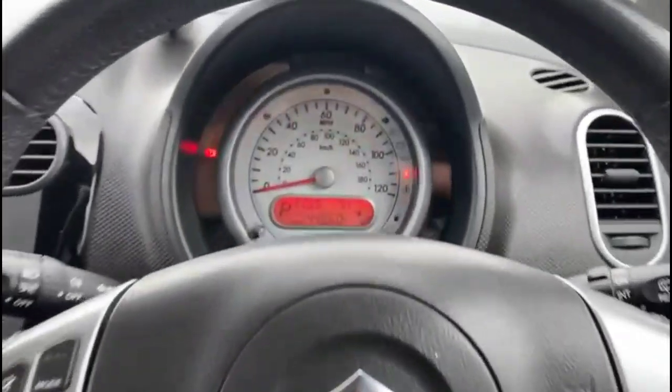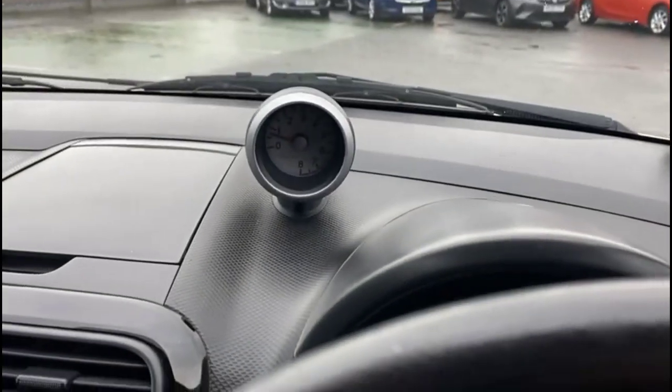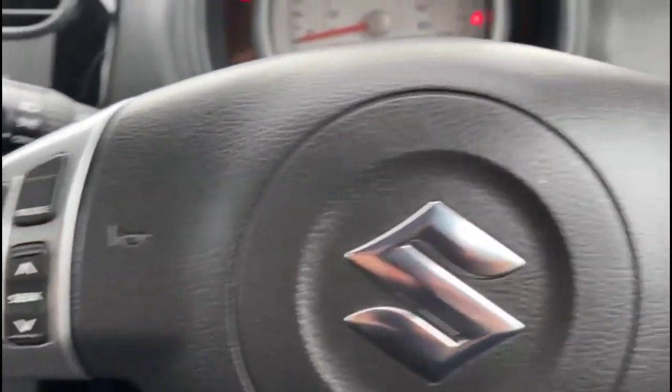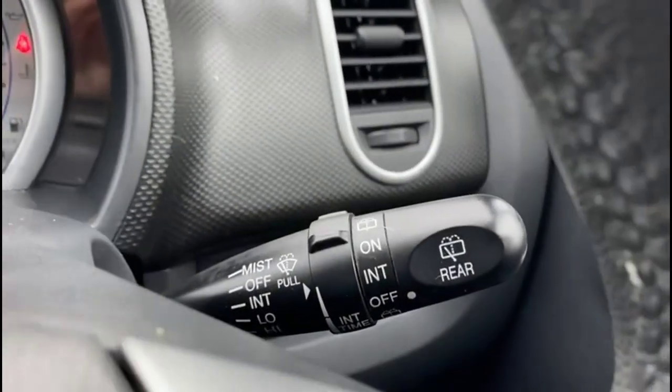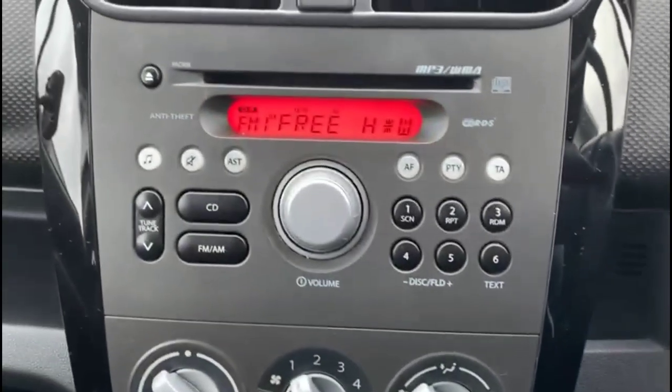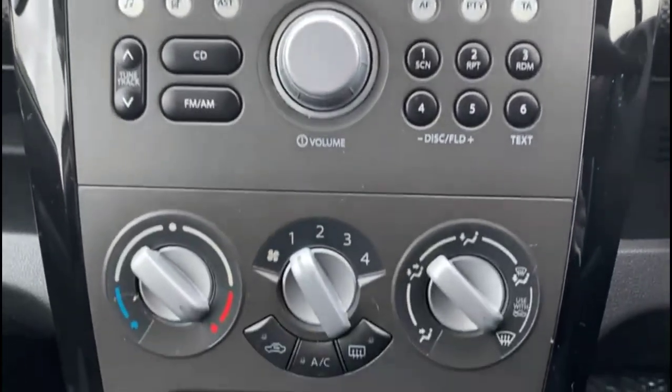Inside, there's a central display in the dashboard with your trip computer, dashboard-mounted rev counter, audio controls on the steering wheel, adjustable lighting, electric mirrors, and front and rear electric windows, plus an infotainment system with digital radio and CD player.